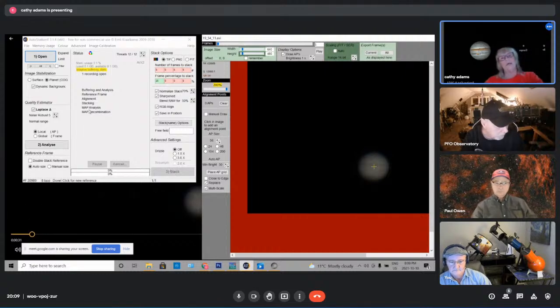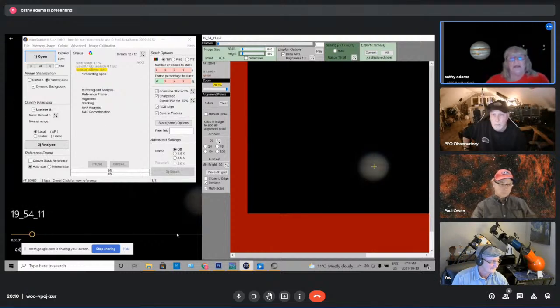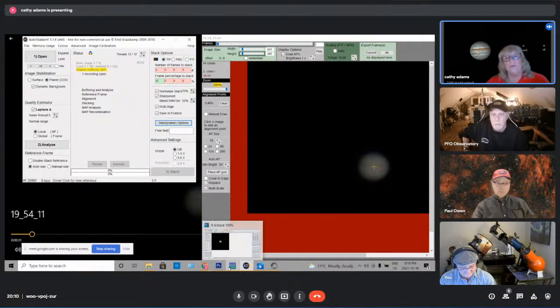Once the dark file is loaded, she tells AutoStacker to stack. The program goes through all the frames — buffering, finding reference frames, aligning, and stacking — which can take five to ten minutes or longer depending on the number of images. When it's done, Kathy has it set to automatically open the result in RegiStax for wavelet editing, so she doesn't stack it live during the demo since she already has it open in RegiStax.